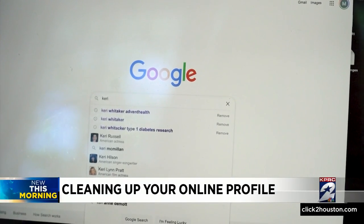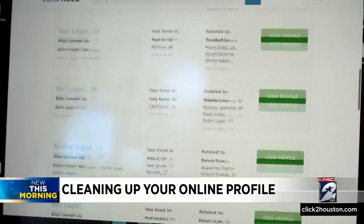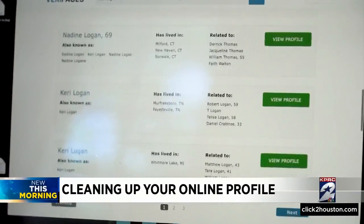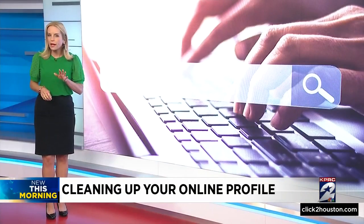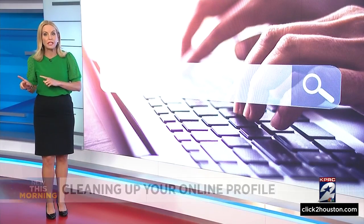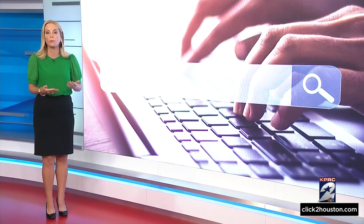Google can only remove the search results of the website with the information — it cannot remove your information from the actual website. For that, you still need to contact the website owner. There are also cases where Google will not remove links with your information if it's part of a public record, like a government file or police records.